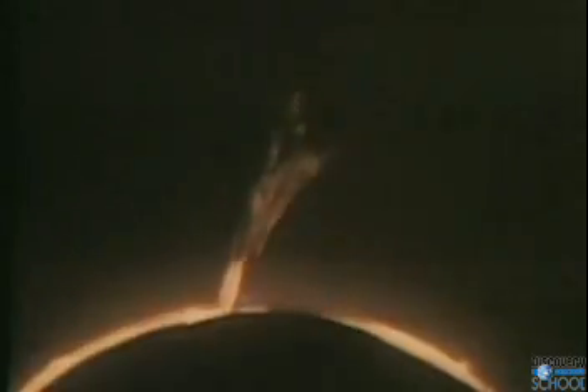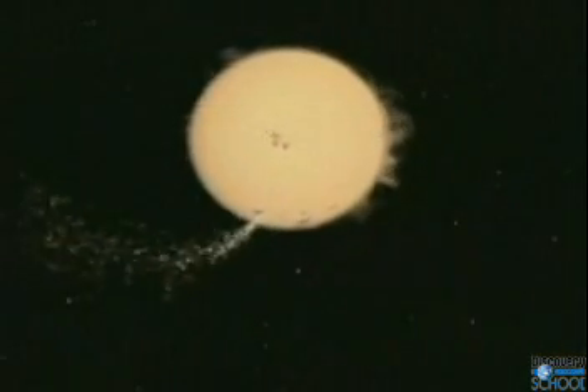Energy moves from the center to the surface of the sun with dramatic results. The most spectacular sight is an enormous explosion of energy known as a solar flare. These flares send radioactive particles into space.